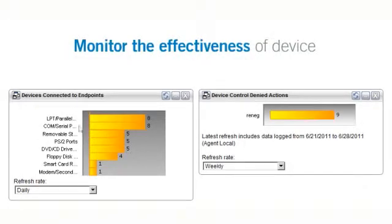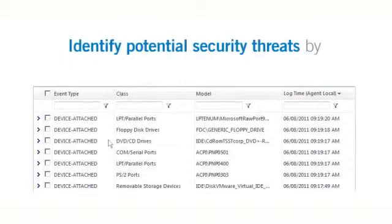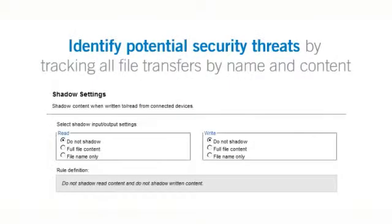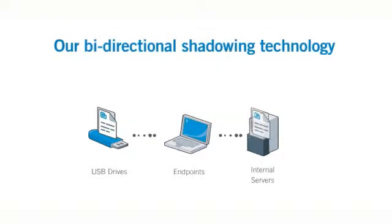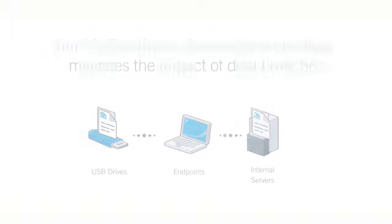Monitor ongoing data flow and device usage. Lumention monitors the effectiveness of device and data management policies in real time. Identify potential security threats by logging all device connections and tracking all file transfers by file name and content type. You can even keep a copy of every file transferred to or from a removable device using patented bi-directional shadowing technology to further mitigate data breaches.